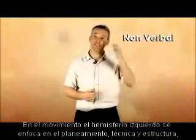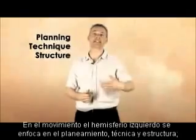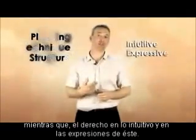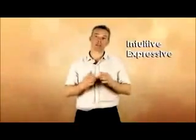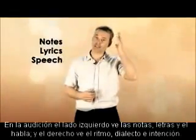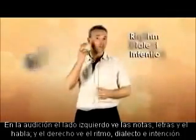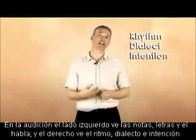In movement, the left hemisphere is strong in planning, technique and structured moves, while the right favours an intuitive and expressive flow of movement. And with hearing, the left favours listening to specific notes, lyrics and speech, while the right favours rhythm, dialect and intention.